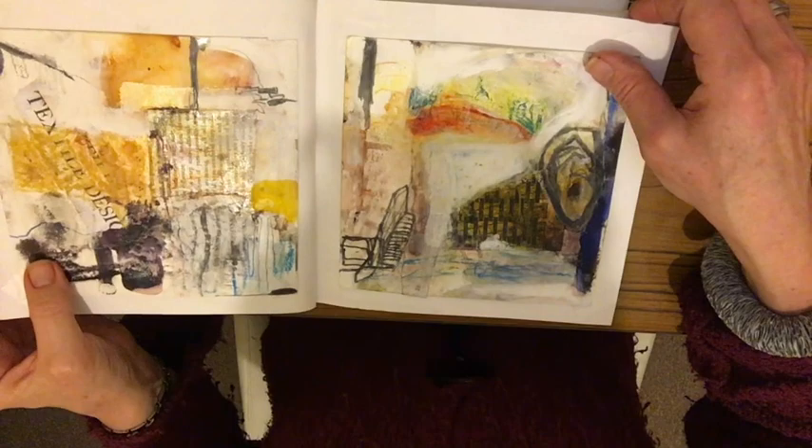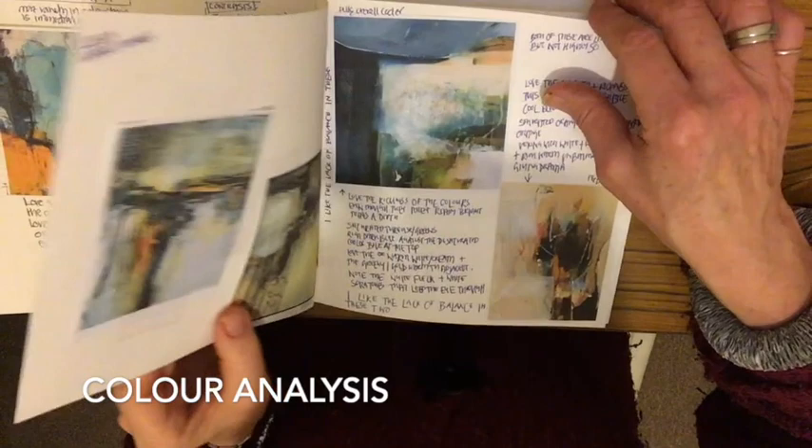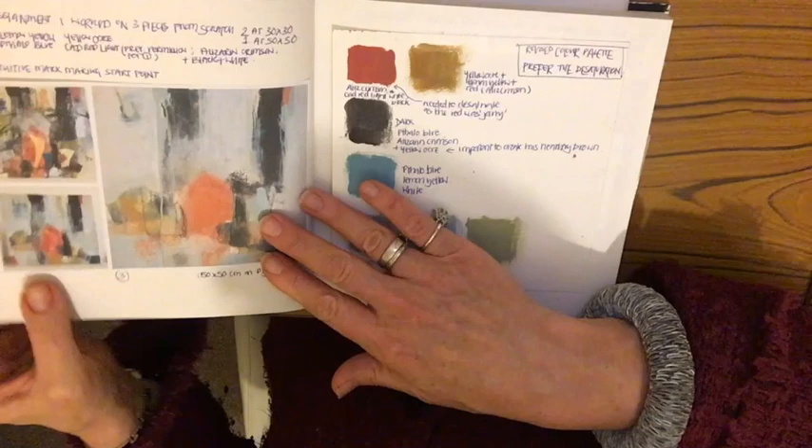Then there's more analysis — this time it's about colour: why I like certain colours and the combinations. There are several pages of that analysis, including why I like the lack of balance in these two particular paintings, which I analysed in some detail.